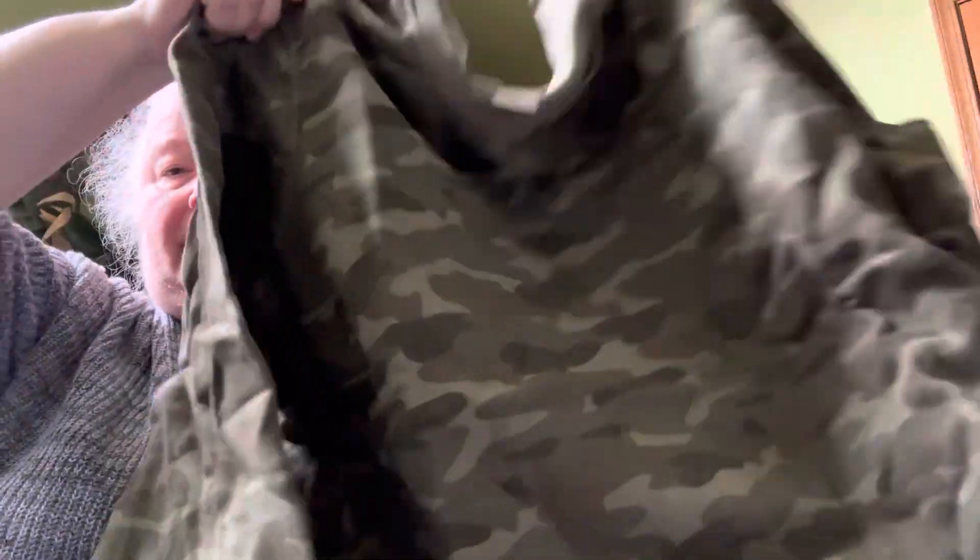I ended up getting rid of one that was partially camo that I wore quite a bit. I didn't like it because I got a lot of hair on the black — I have cats — so I may not like this black sweatshirt for the same reason. But I also got a camel, totally camo sweatshirt, and I think I like that.